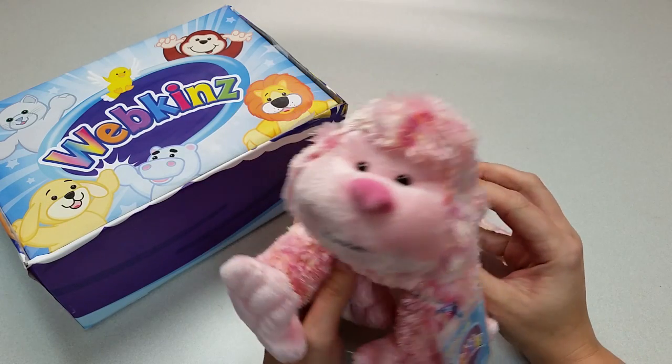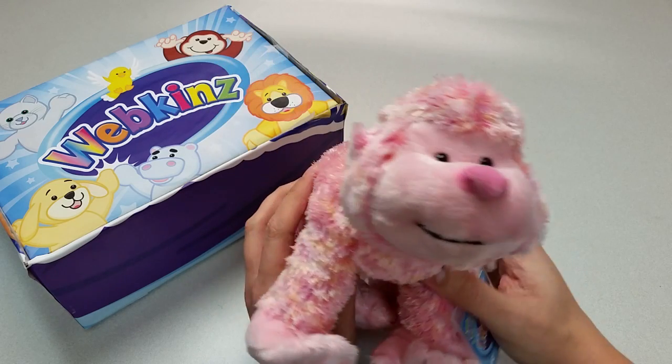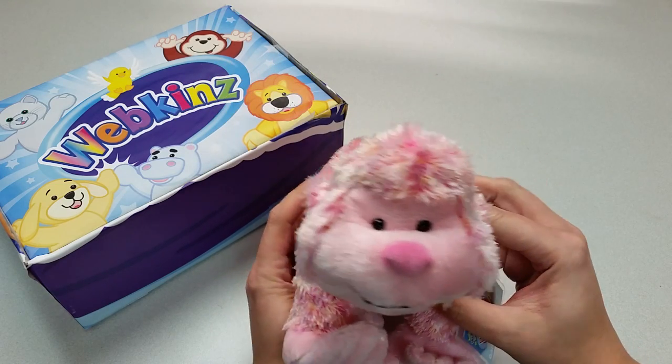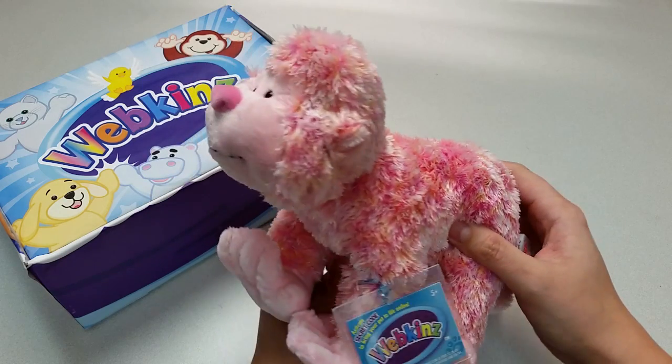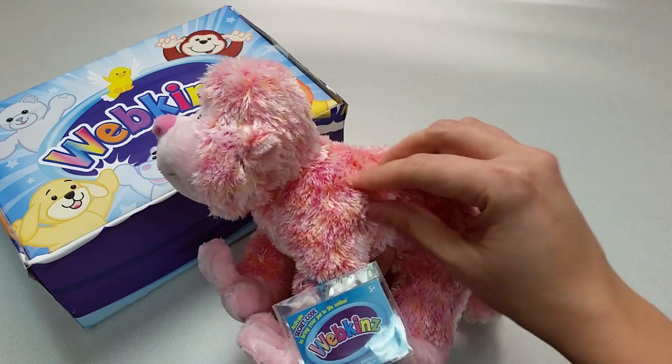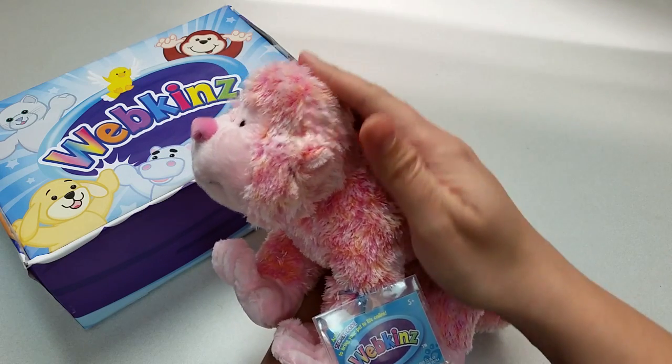Here is the Webkinz Berry Cheeky Monkey. If you've seen some of our other Cheeky Monkeys, you'll recognize the same distinctive look, only this one has a very bright and vibrant color. There is actually a subtle mix of pinks and even a little hint of gold in its fur.